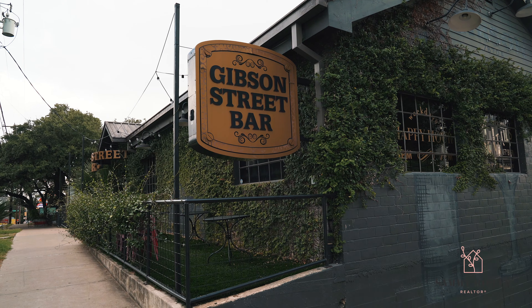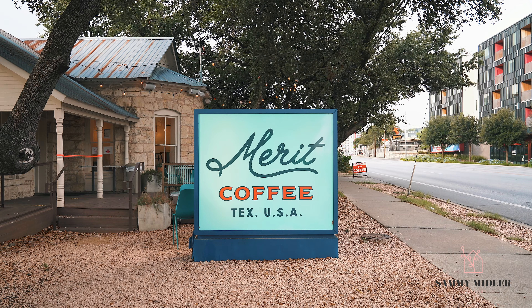South Lamar is home to great restaurants, bars, and coffee shops like Odd Duck, Gibson Street Bar, and Merritt Coffee right behind me. I'm at Picnic right now — this location off of South Lamar is actually a shipping container. They're paleo-centric, they also do butter coffee, and they have a brick and mortar up on Burnett Road. Definitely come to Austin and check this spot out; it's super cute.